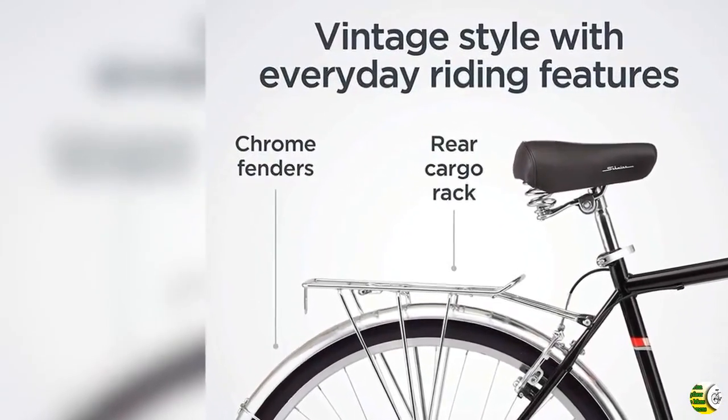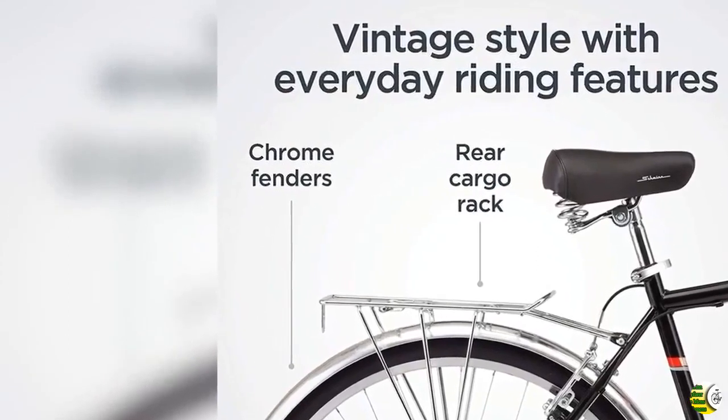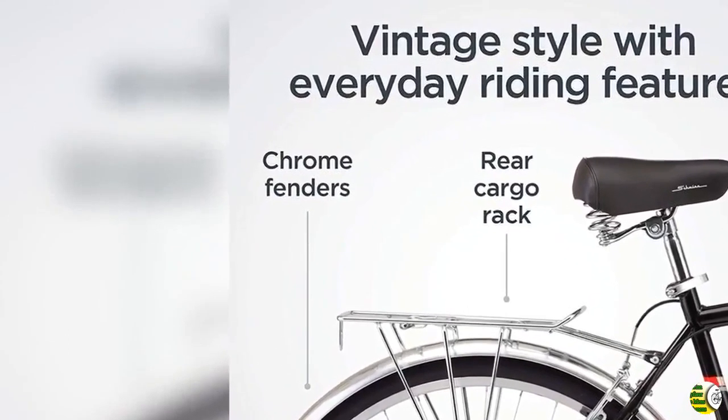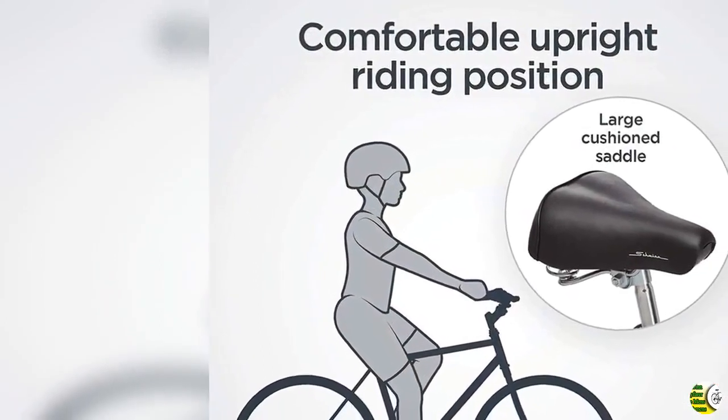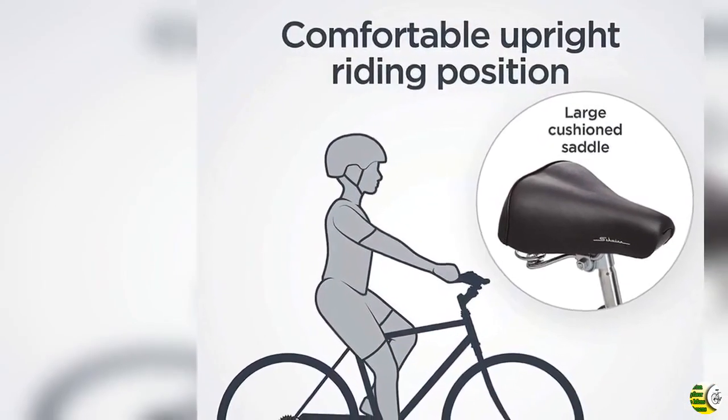Schwinn Steel Retro City Frame and Fork offers a stylish, comfortable ride. Schwinn 7 Speed Twist Shifter with Schwinn Rear Derailleur provides quick gear changes.